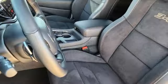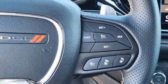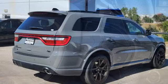Wi-Fi hotspot, streaming audio, trailer brake controller, memory exterior door mirror settings, and heated and ventilated sports seats.